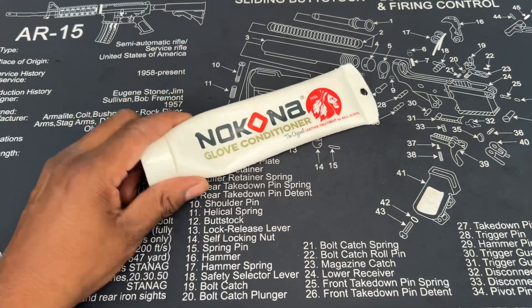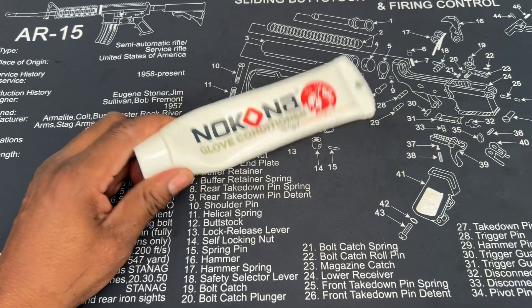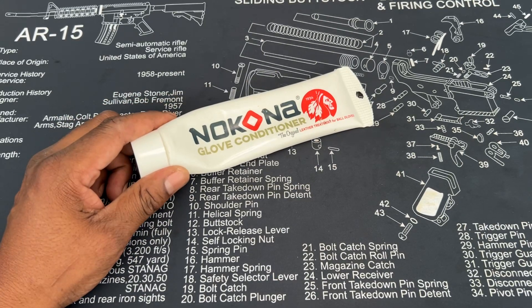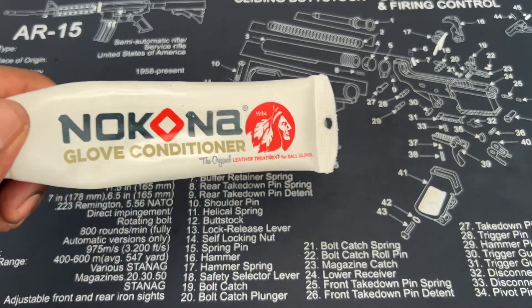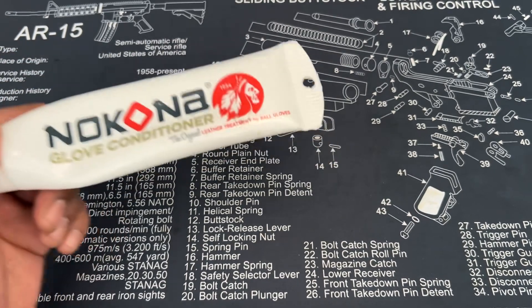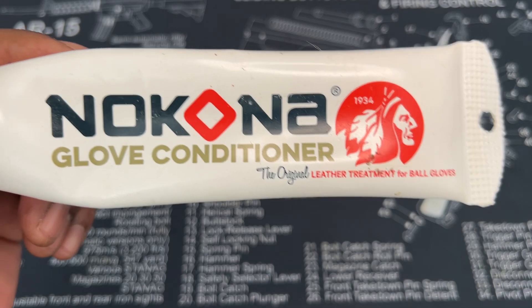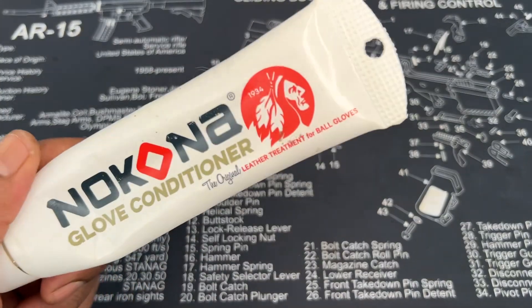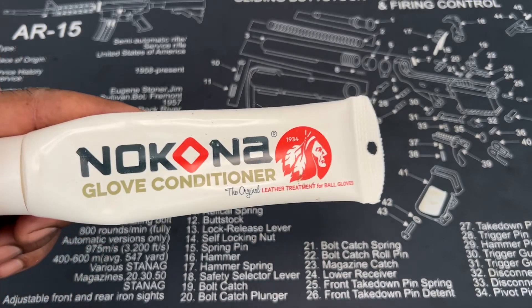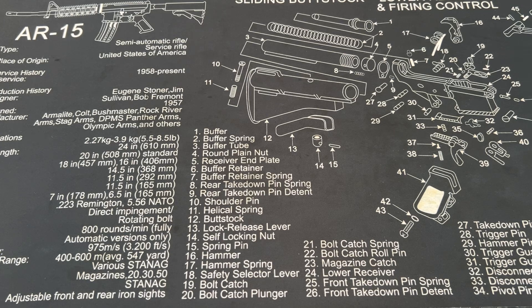Hey, before I start — if you got kids that play softball or baseball, or if you got a glove and you're looking for a good glove conditioner, I've been telling people about this for years. This was turned on to me by a guy I coach with, and this is the best glove conditioner I know of. I've been using this for about 10 years, so go ahead and check them out.